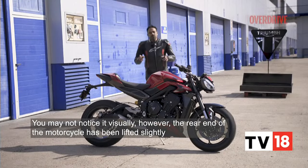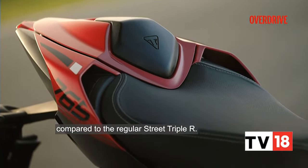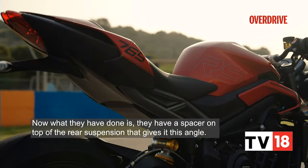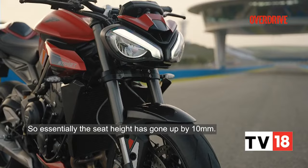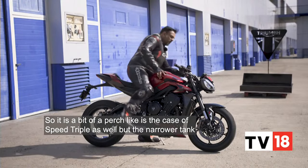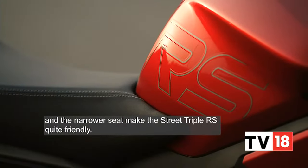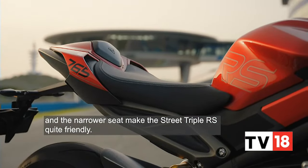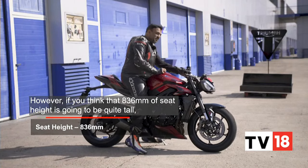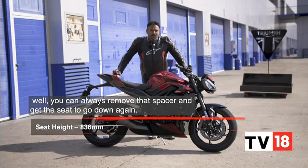You may not notice it visually, but the rear end of the motorcycle has been lifted slightly compared to the regular Street Triple R. They've added a spacer on top of the rear suspension that gives it this angle, and the rake angle is much sharper now. The seat height has gone up by 10mm to 836mm, but if that feels too tall, you can always remove that spacer.